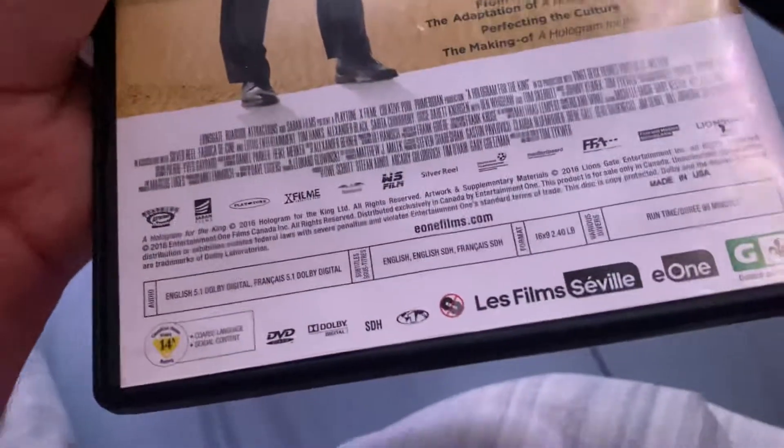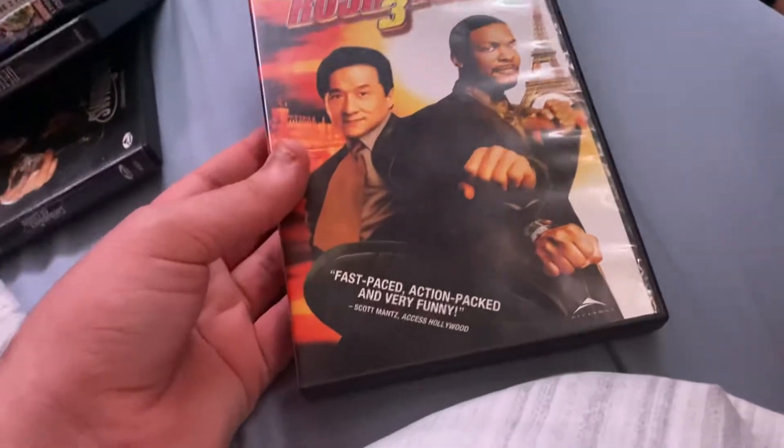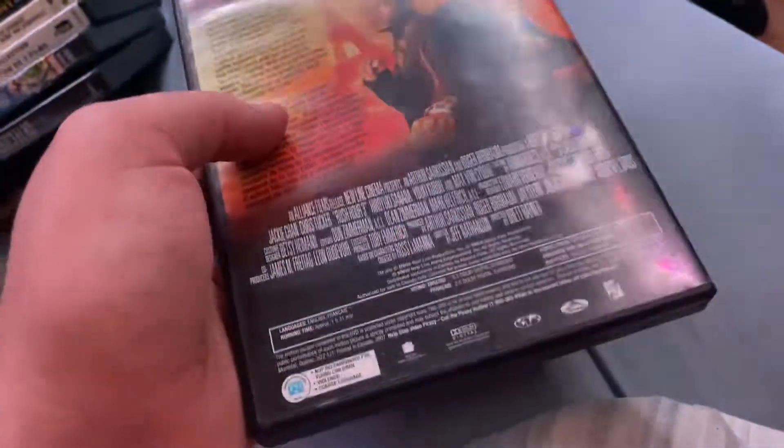This is a Lionsgate movie. It says GV778 on the disc for some reason. This one I believe has the regular fanfare. The release date is January 18, 2008.